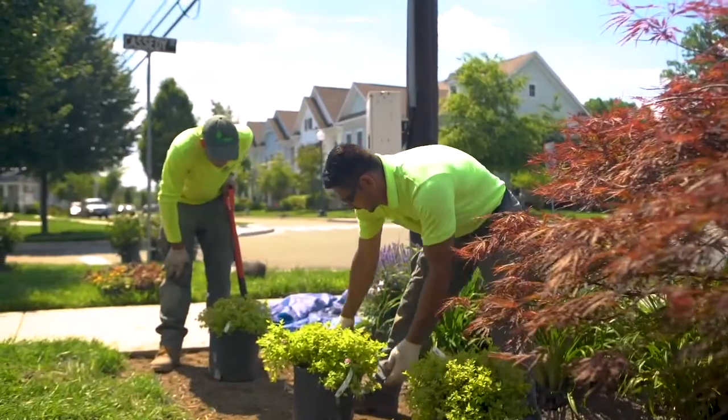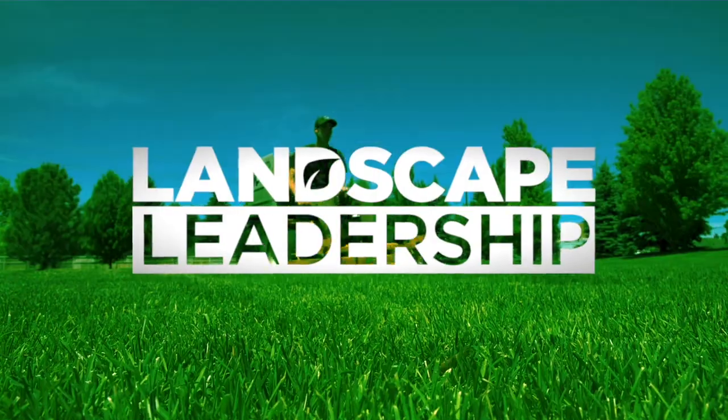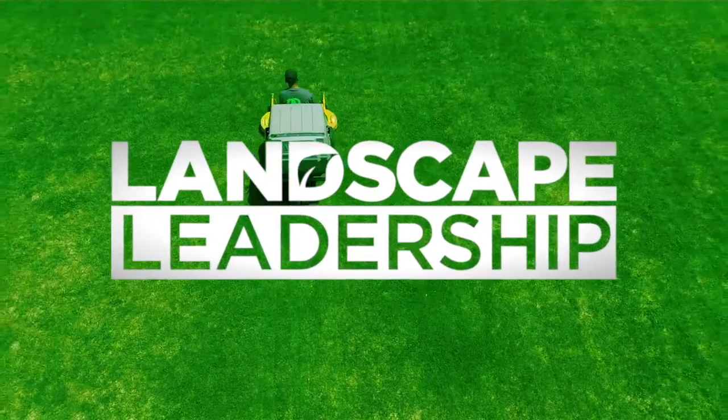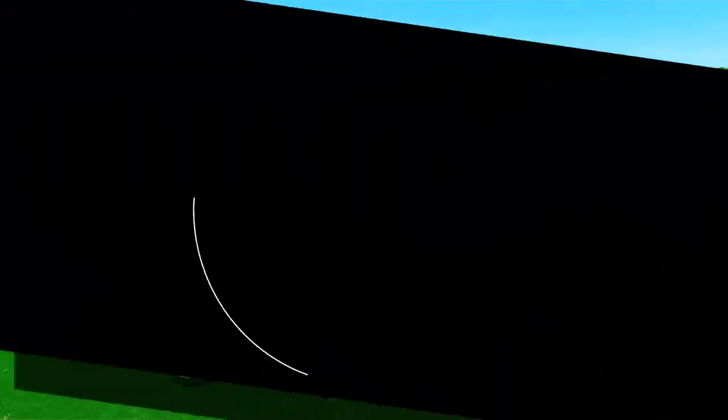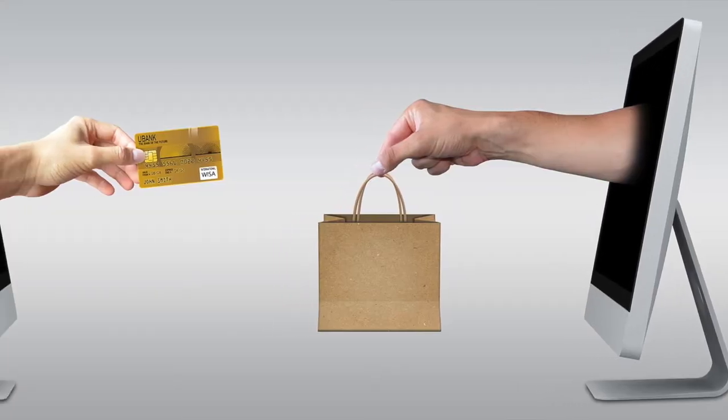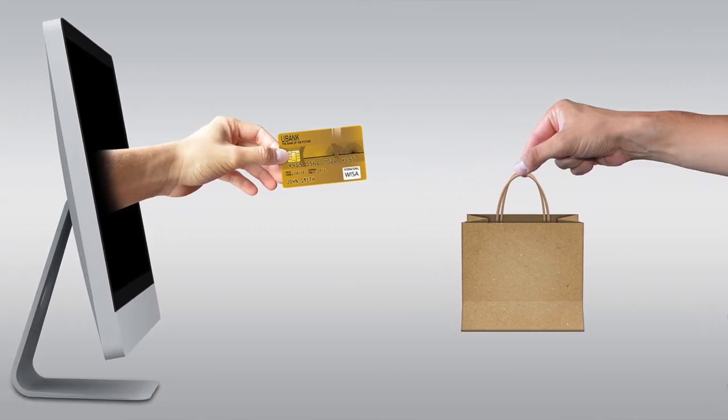I've got some great tips for you today. Hey, what's up? It's Chad with Landscape Leadership. We help mid-sized lawn care and landscape companies all across the United States and Canada generate more local website traffic, which means tons of leads for their sales teams.